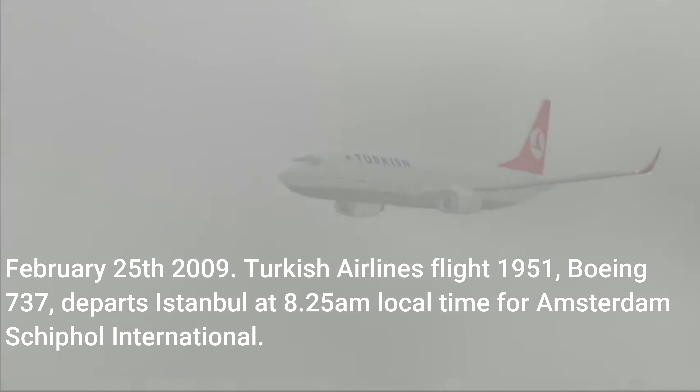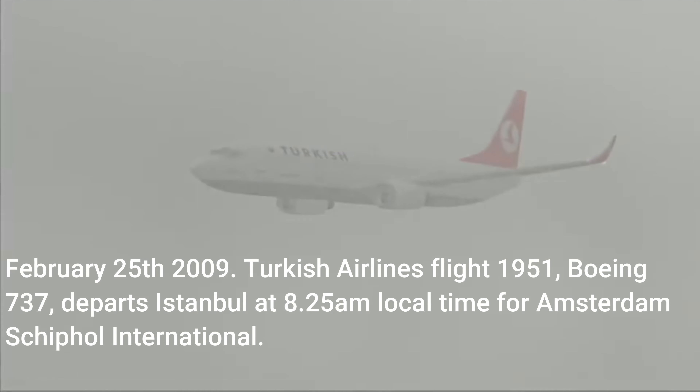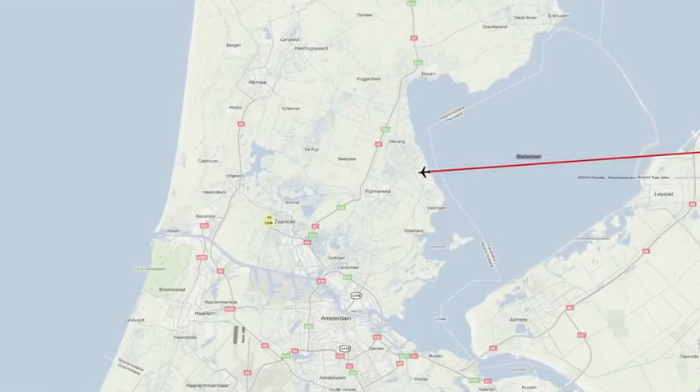Turkish Airlines flight TK 1951 departs Istanbul at 25 past 8 on the morning of the 25th of February 2009 for its flight to Amsterdam. At a quarter past 10, the aircraft enters Dutch airspace from the east and approaches Schiphol Airport.